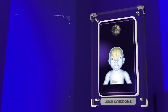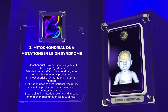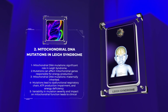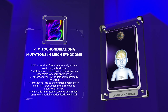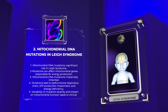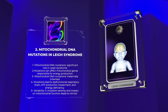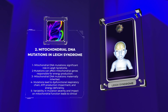Mitochondrial DNA mutations play a significant role in the pathogenesis of Leigh syndrome. These mutations can affect any of the mitochondrial genes responsible for energy production. Unlike nuclear DNA mutations, mitochondrial DNA mutations are maternally inherited. The mutations in mitochondrial DNA can lead to a dysfunctional respiratory chain, impairing ATP production and causing a deficiency in energy supply to cells, particularly in energy-demanding organs such as the brain. The severity of the mutation and its impact on mitochondrial function can vary, resulting in variable expressivity and clinical heterogeneity in Leigh syndrome.